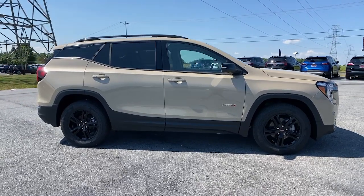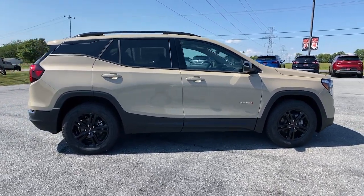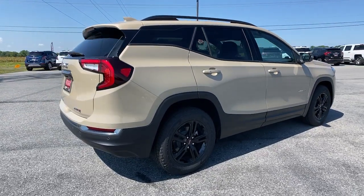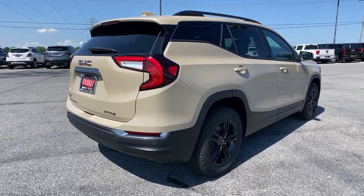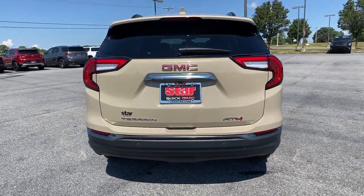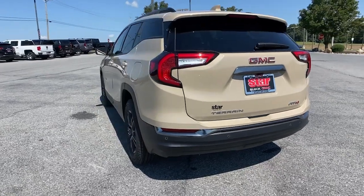The following are some of this vehicle's highlighted options: navigation system, sunroof/moonroof, keyless entry, fog lamps, power liftgate, adaptive cruise control, power passenger seat, heated front seats, aluminum wheels, and dual zone AC.